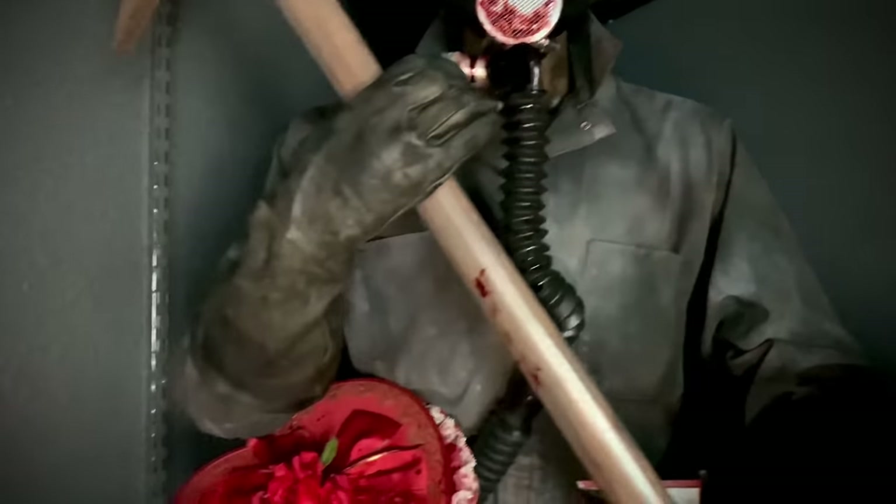Up here we have the quarter-scale Phantom of the Opera — an amazing performance of Lon Chaney in the 1925 film, done by Sideshow. Then up here we have Mobius Models Bride and Monster, their pre-painted set. I really love the way it came out and I love that scene in the movie too.